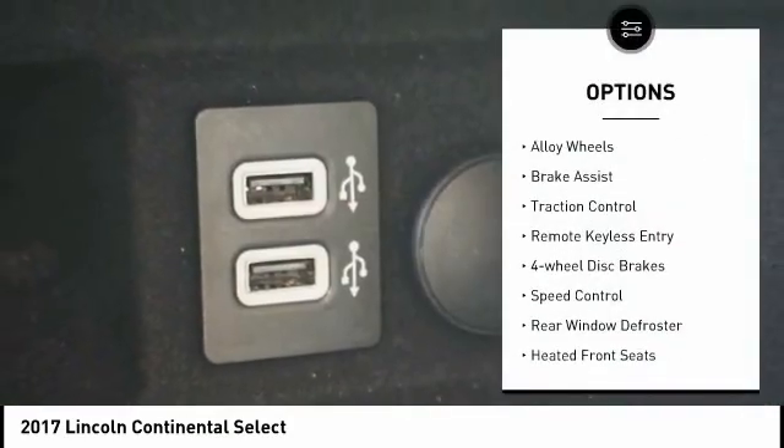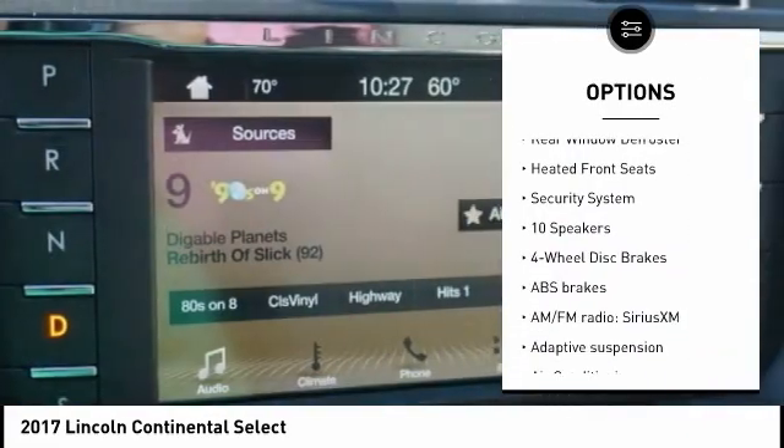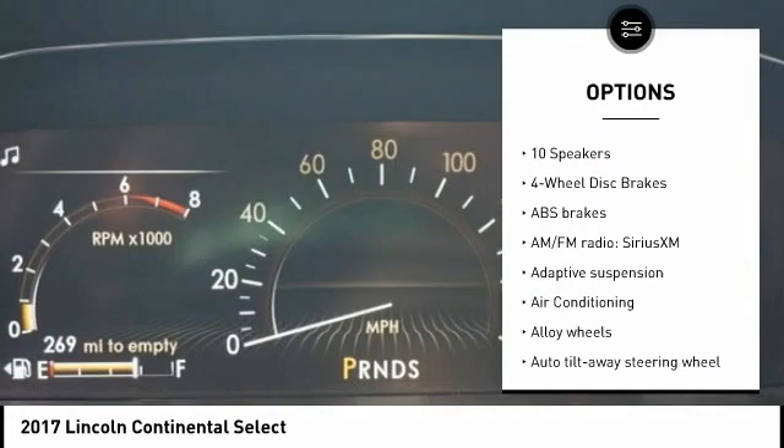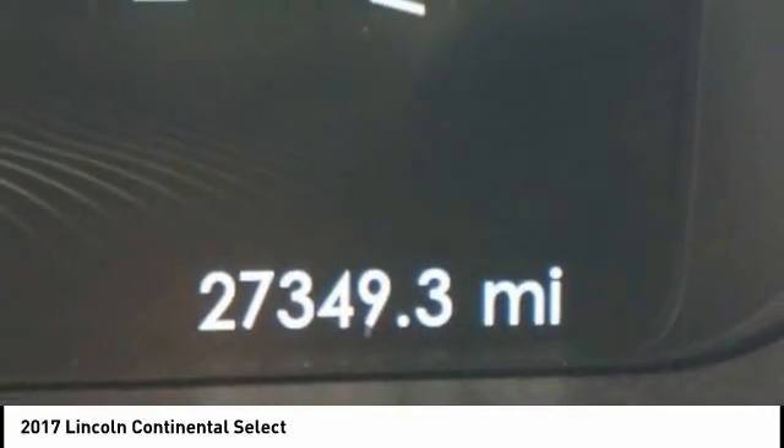Electronic stability control, alloy wheels, brake assist, traction control, remote keyless entry, four-wheel disc brakes, speed control, rear window defroster, heated front seats, and security system.